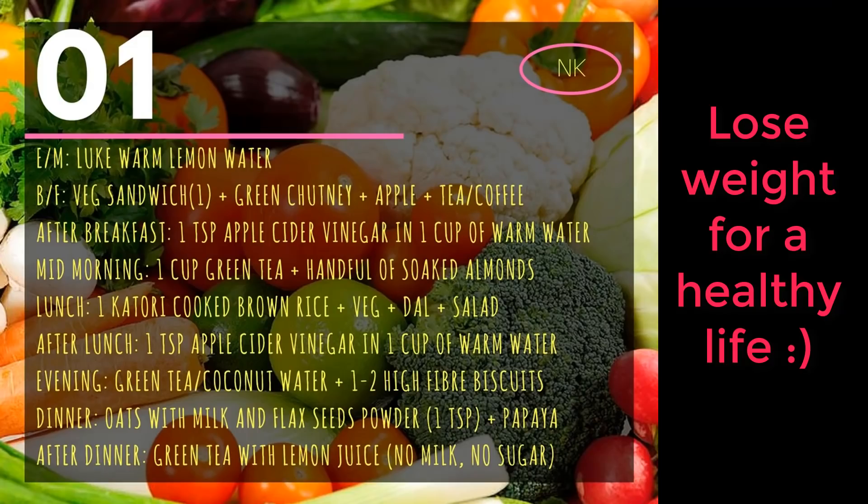Hey guys, welcome back to my channel. This is Naja, your personal dietitian. Today's video is a requested video — I will tell you about a general diet plan through which you can lose at least 4 to 5 kgs of weight in a month. This is a healthy diet plan and any healthy individual can follow it. If you have any medical condition, are pregnant, or are breastfeeding, you should not follow this plan as you need extra calories.